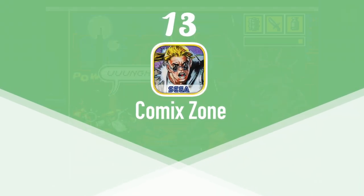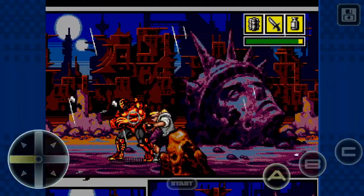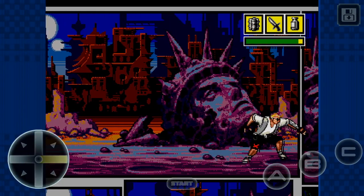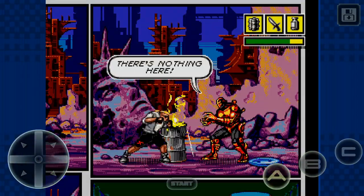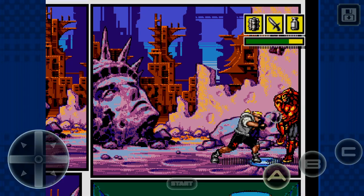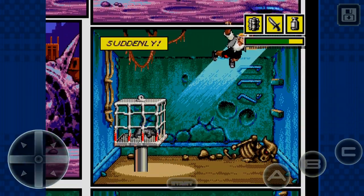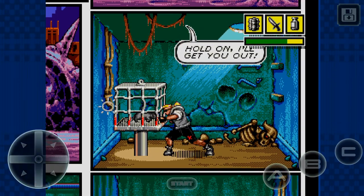At number 13 we have Comic Zone. Comic Zone was originally released for the Sega Genesis in 1995. We liked it because it was a hack-and-slash beat-em-up that looked like a comic book world. Sketch Turner is a starving artist in New York City. One night during a thunderstorm, his comic book was struck by lightning and the villain Mortis jumps out of the pages. Sketch has no powers in real life, so he takes the battle to the comic book. The object of the game is to defeat all the enemies that Mortis draws up to stop you. Comic Zone, while a bit corny and occasionally laggy, is a super fun game. It's available on the App Store for free and is gamepad compatible.